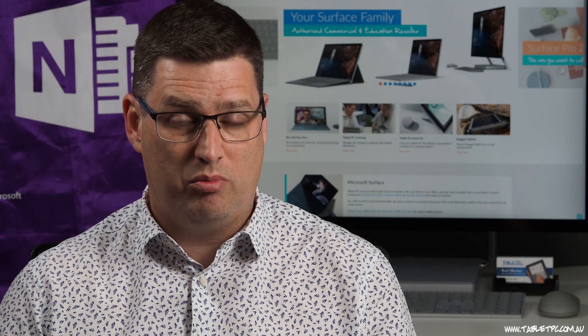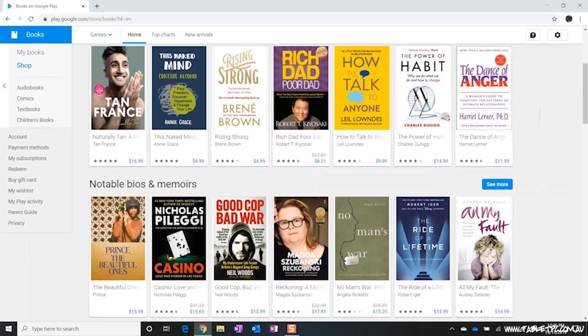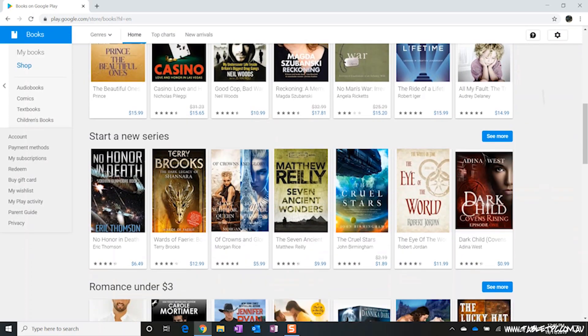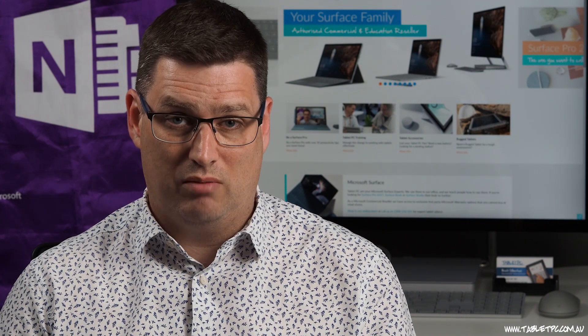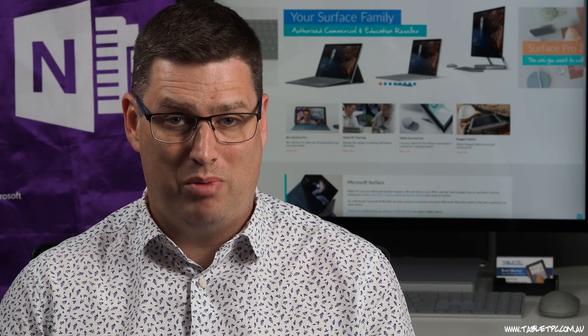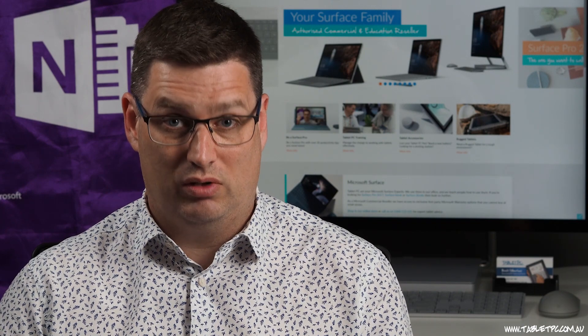I also tried Google Play Books. Google don't have an app for the Surface or for Windows 10, but you can read books through your browser through Google Play Books. That might be a potential option, though I had difficulty in being able to download the books and read them offline. A lot of books on Google Play do allow you to download an EPUB version, so you might even buy something on Google Play Books and be able to read it through the Kobo Reader or one of the other e-reader apps in that link.